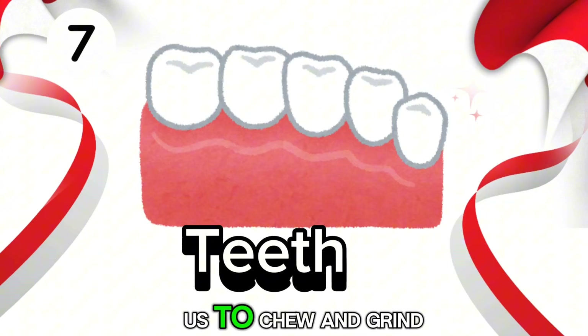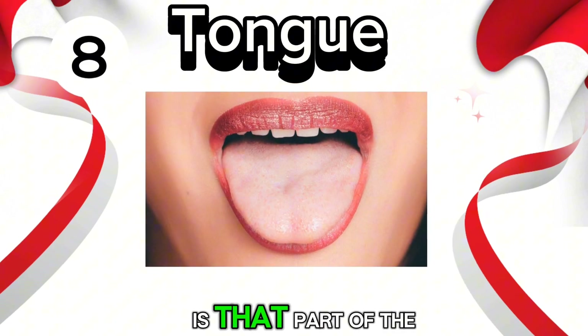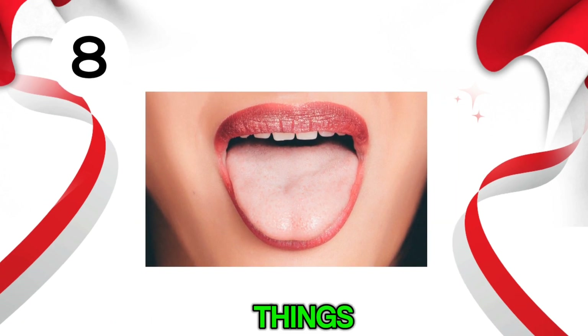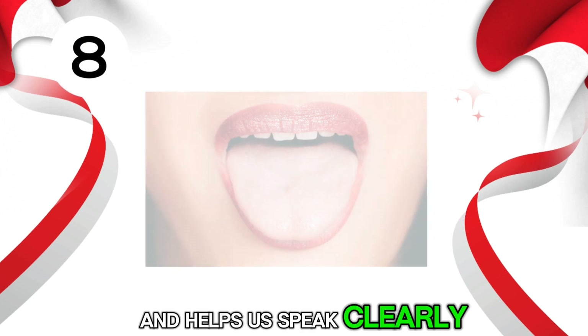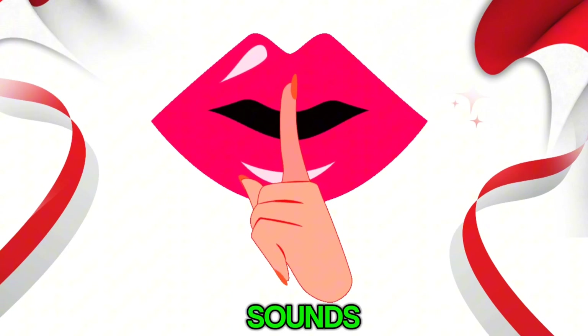Teeth. Teeth is that part that helps us to chew and grind our food. Tongue. Tongue is that part of the body that helps us taste things and helps us speak clearly. Lips. Lips are those part of the body that help make sounds and express ourselves.